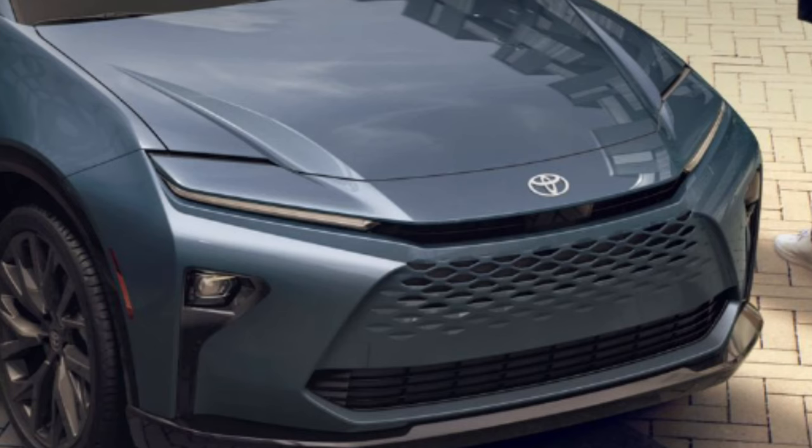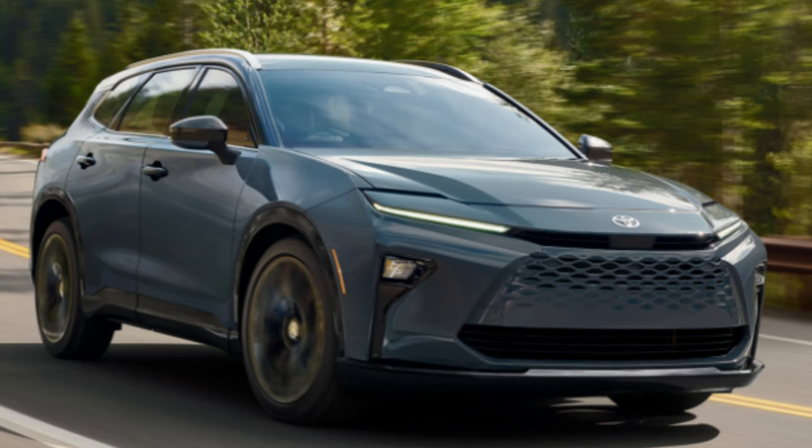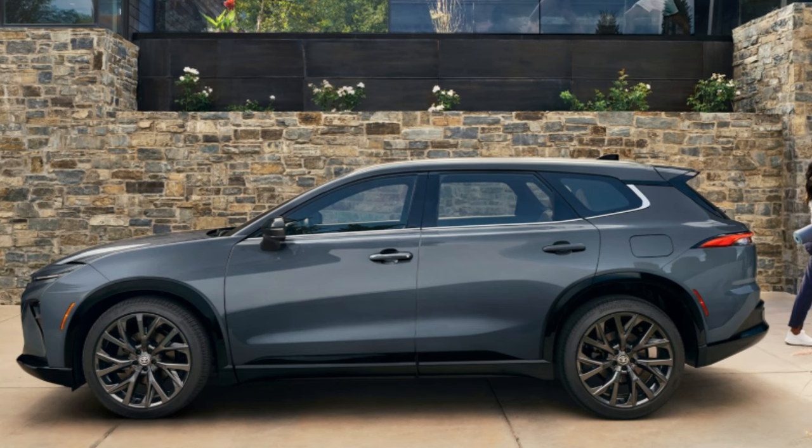For wheels, you'll get 21-inch dark gray metallic alloy wheels on the Limited and black-accented 19-inch multi-spoke machined-finish two-tone alloy wheels on the XLE. The Limited design looks phenomenal with a lot of detail to catch your eye. I'm a big fan of the light fixtures — the headlights perfectly match that new-look Toyota lineup.